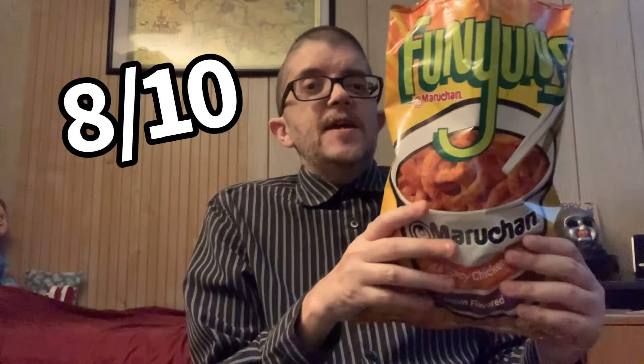Overall, for the free taste, I'll give the Hot and Spicy Chicken Flavor Noodle Funyuns a 9 out of 10. Still pretty good, up there with the regular Funyuns — just slightly below it. But if you love Funyuns, you should enjoy this too.